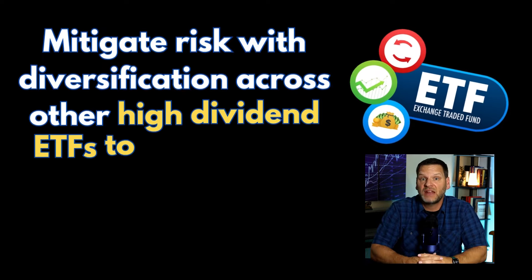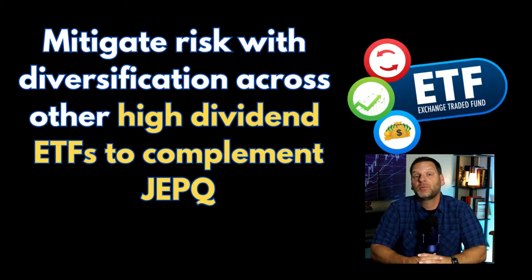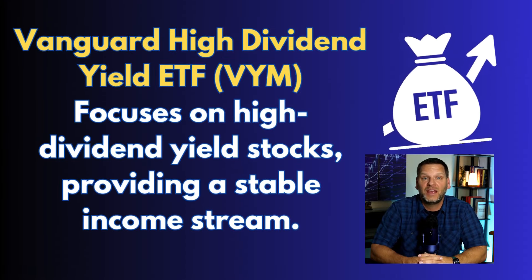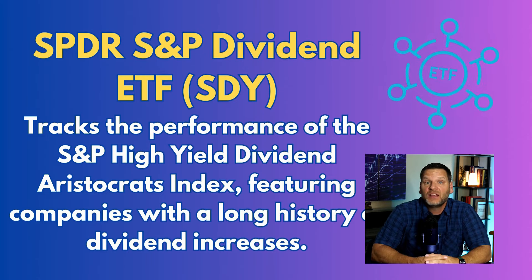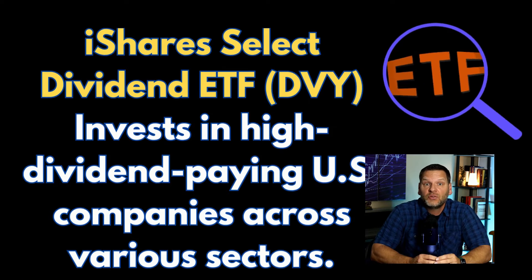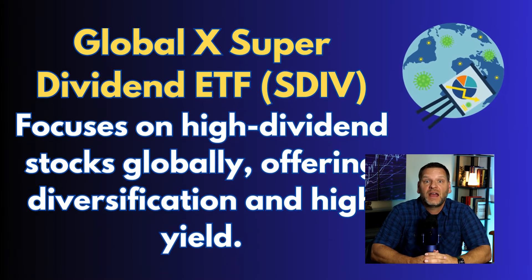To mitigate risk and enhance income stability, consider diversifying your portfolio with additional high-dividend ETFs to complement JEPQ. Some excellent options include the Vanguard High Dividend Yield ETF (VYM), the Schwab US Dividend Equity ETF (SCHD), the SPDR S&P Dividend ETF (SDY), the iShares Select Dividend ETF (DVY), and the Global X SuperDividend ETF (SDIV).